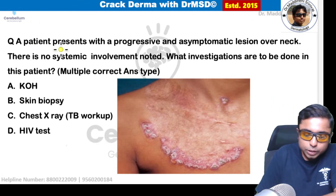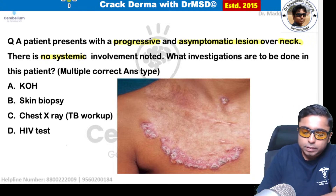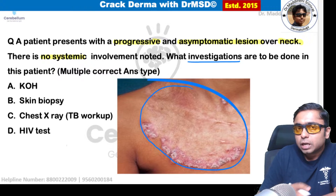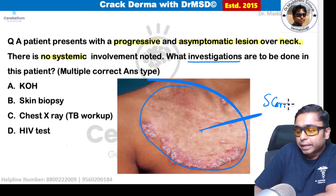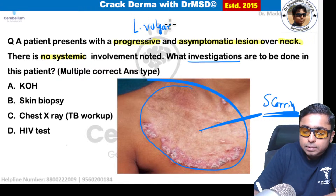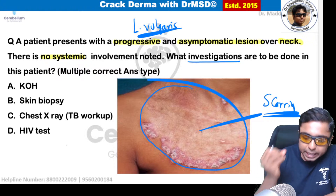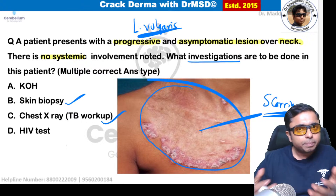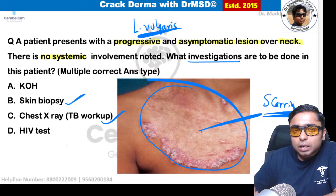A progressive, asymptomatic lesion over the neck with no systemic involvement is shown. We can see a ring-shaped lesion with an active, progressive end and some scarring at the other end. This image suggests cutaneous tuberculosis — the most common type being lupus vulgaris. Diascopy shows apple-jelly nodules. Investigations include skin biopsy showing tuberculoid granulomas and chest X-ray as TB workup, since there could be an underlying tuberculosis focus.